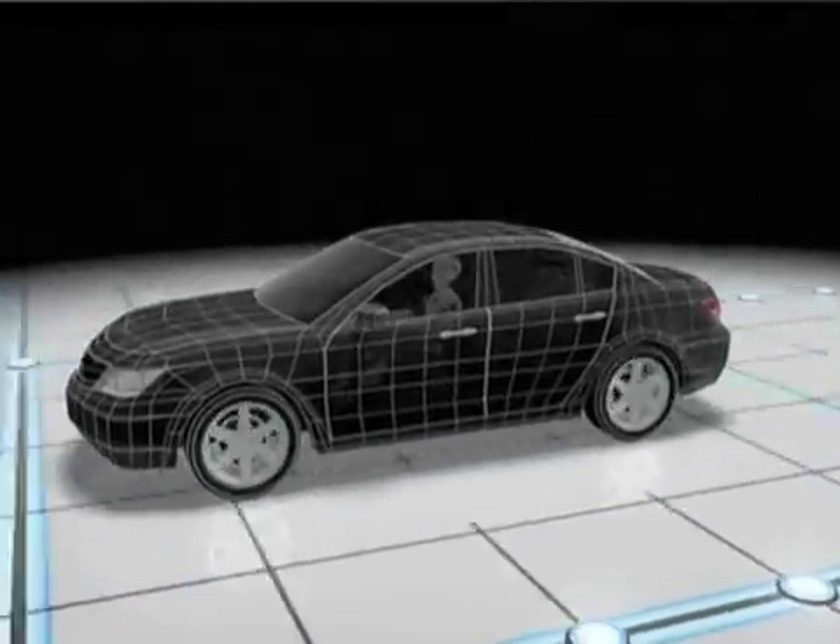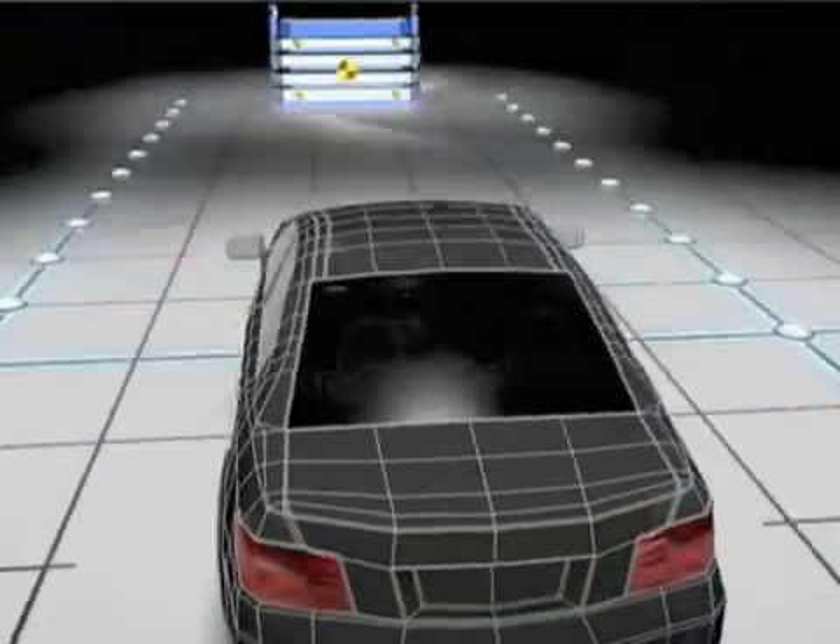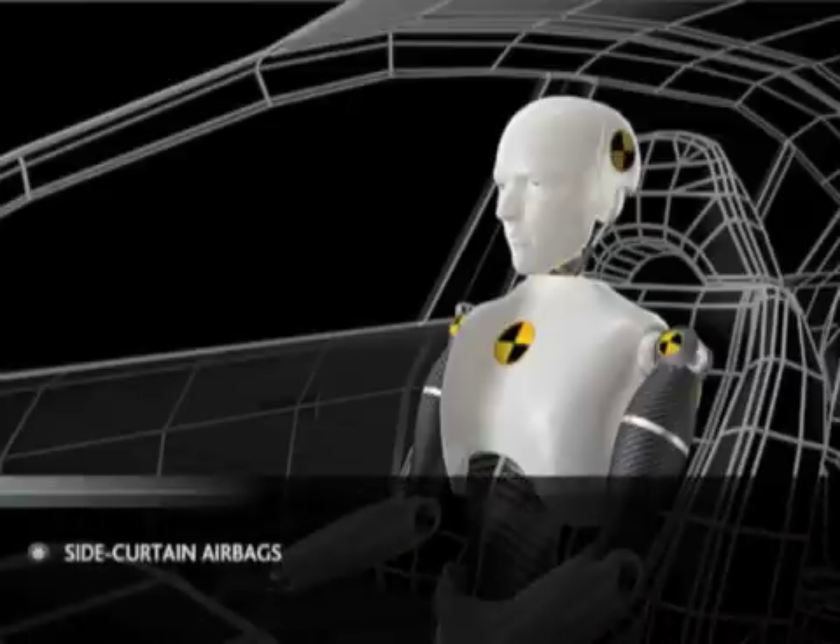In a sufficient frontal impact, the front airbags are designed to deploy at one of two rates, depending upon the severity of the impact.